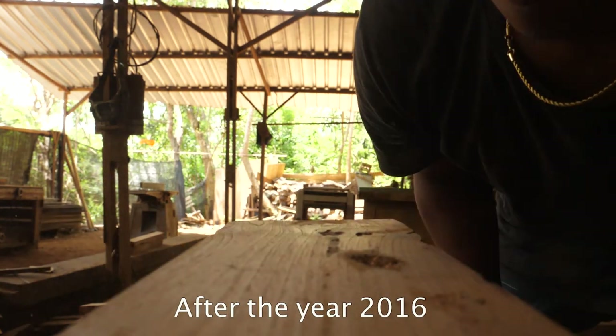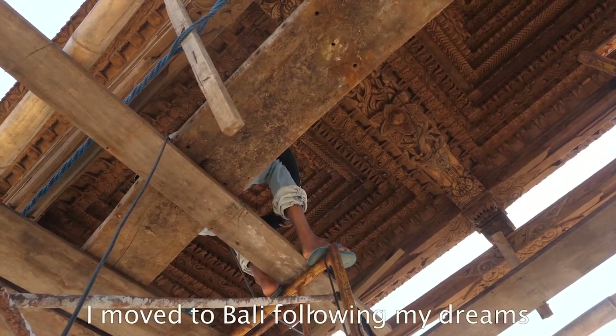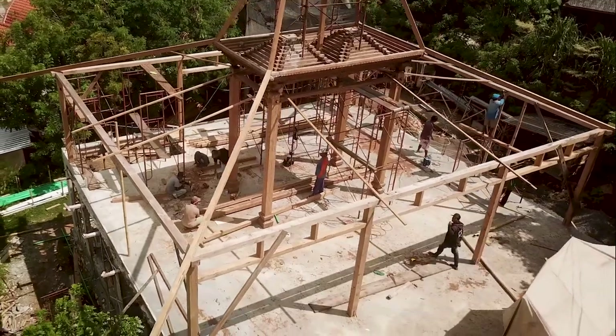After 2016, I went to Bali and we made the villas. We worked here.